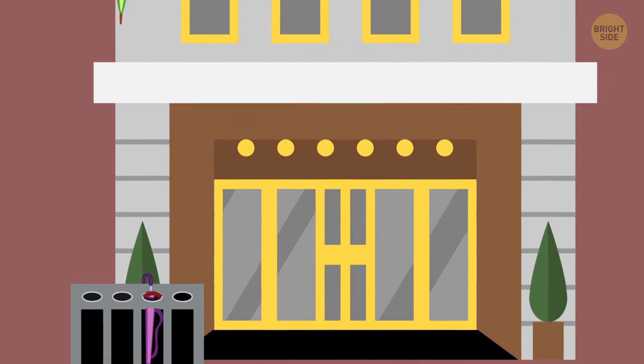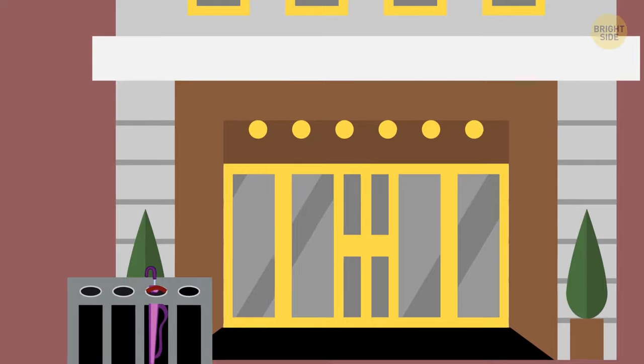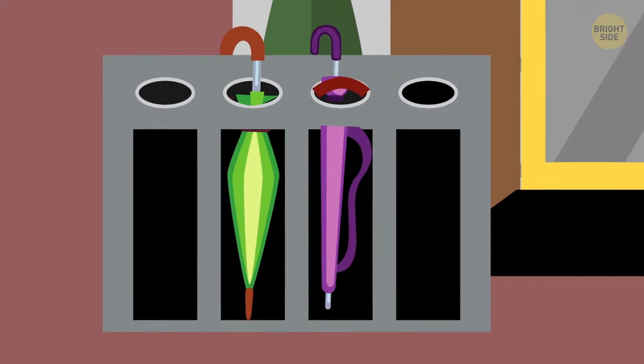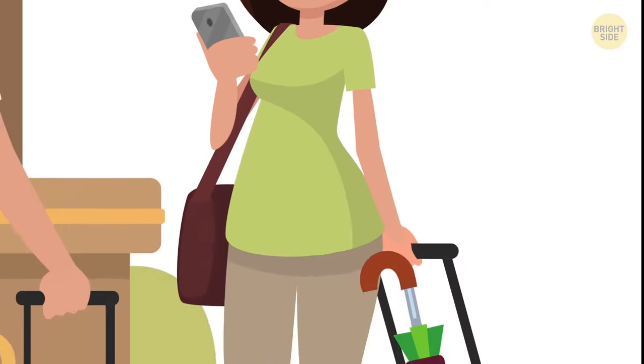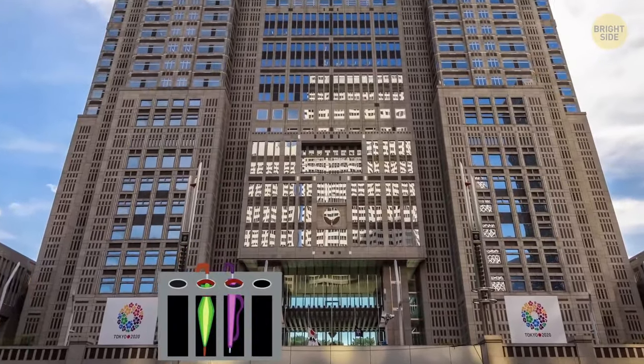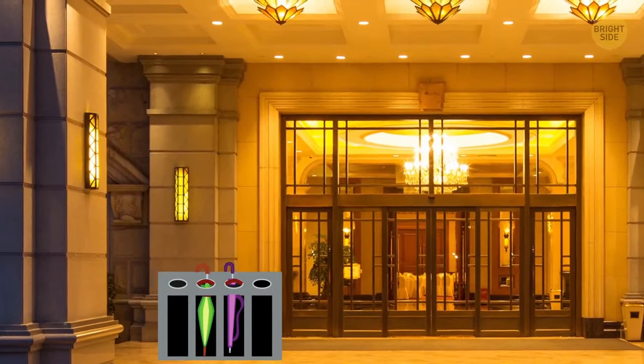Before going inside a building, you can park and lock your umbrella just like you do with your bike. Now you can be sure no one will take it, and you won't make a puddle on the floor if your umbrella is wet. Many government buildings, offices, and hotels have this sort of umbrella rack.